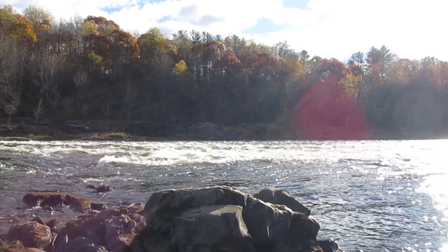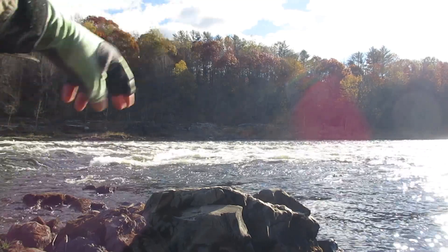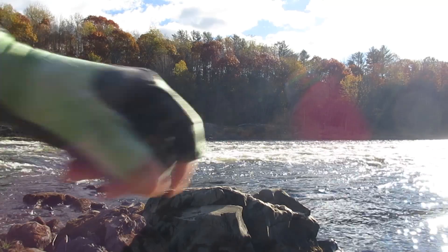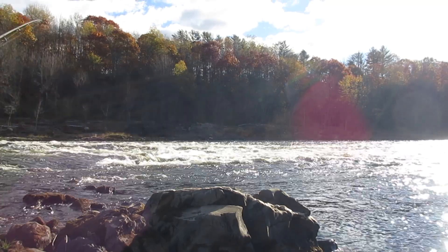I found another spot here just a couple steps upstream — almost the same situation: fast water, slow water, seams right there. It's not very deep but I'm going to make a couple casts just to see if there's anything in there. It's always worth making a few casts.